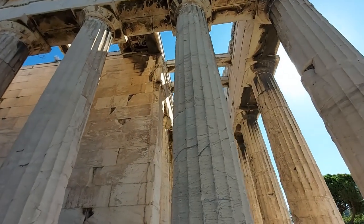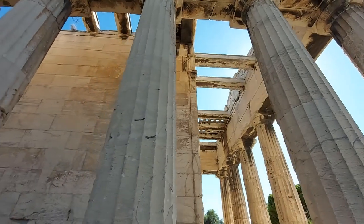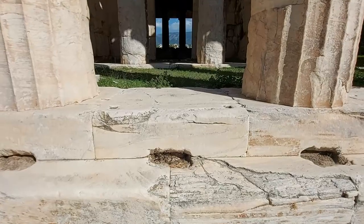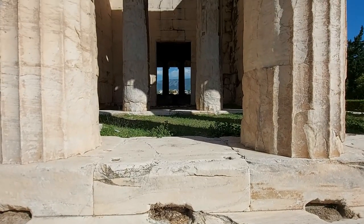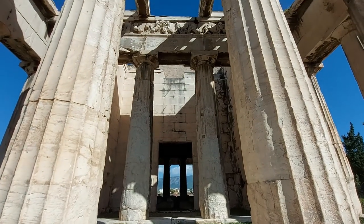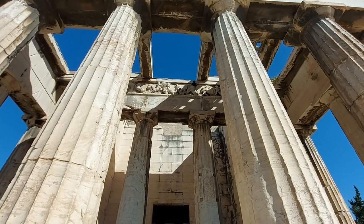Amazingly, it served in this purpose right up until 1834, when it was converted to use as a museum. Today it no longer performs this function, and there is no access to the inner chamber of the temple, though you can clearly see through to the other side throughout the columns of the facade.